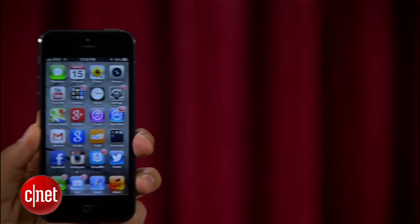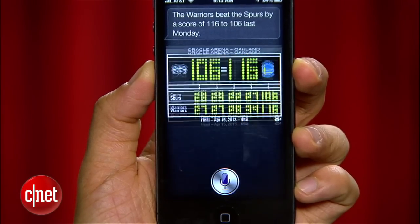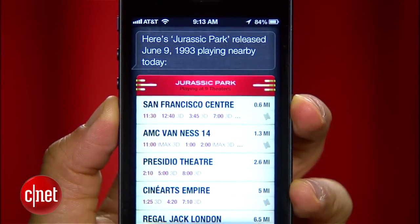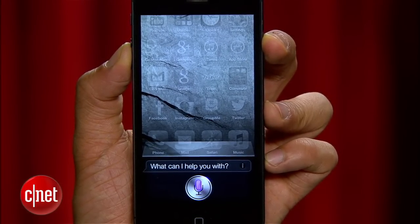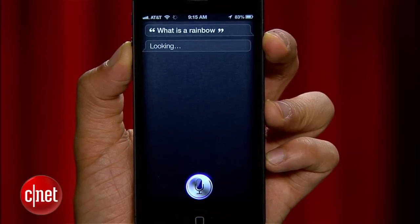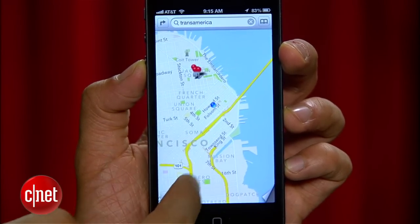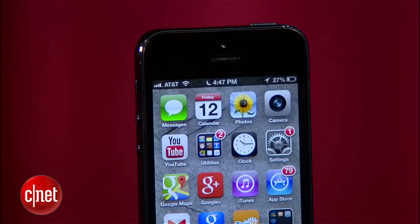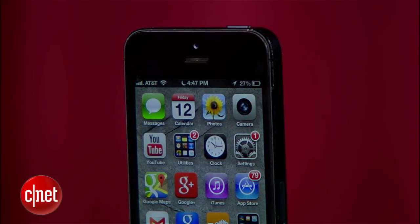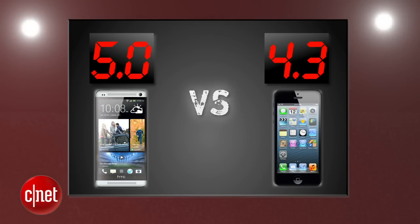Apple's iPhone 5 brings a dual-core A6 processor that's fast and snappy, and Siri can do more with sports, movies, and food recommendations — but it's still not as accurate, and it still takes too long to get information back from its servers. Apple Maps is more than a step behind Google Maps right now, Passbook still remains rarely used, and the phone doesn't have any kind of built-in NFC. The HTC One takes this round with another perfect 5, and the iPhone gets a 4.3.